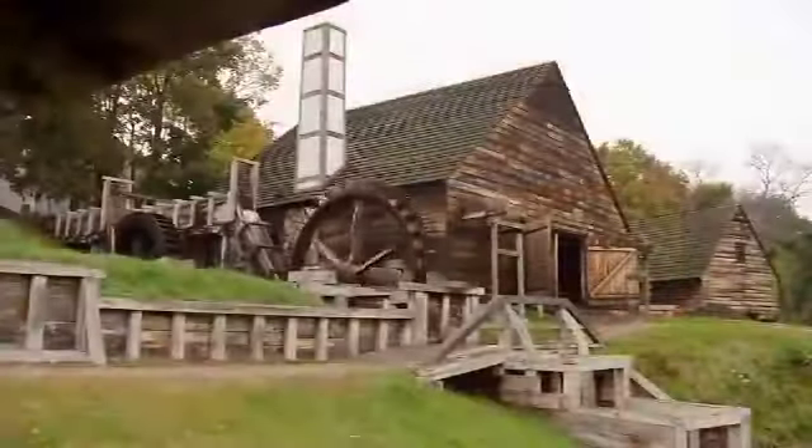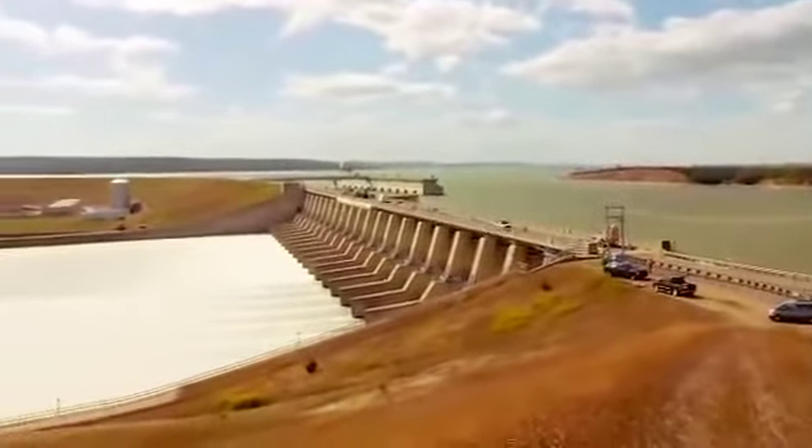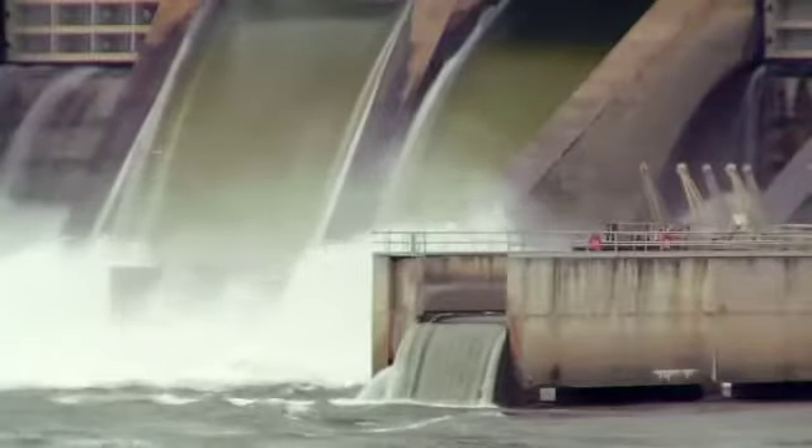People have been capturing the energy in moving water for thousands of years, and today it's still a powerful resource that can generate clean, renewable, and affordable electricity. We harness energy from flowing water and convert it to electricity.